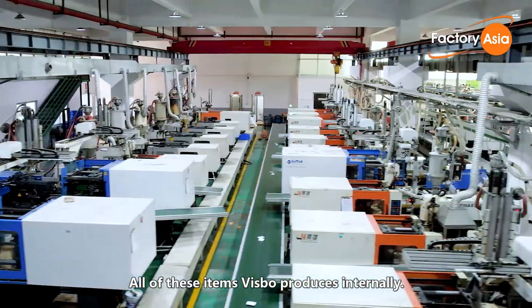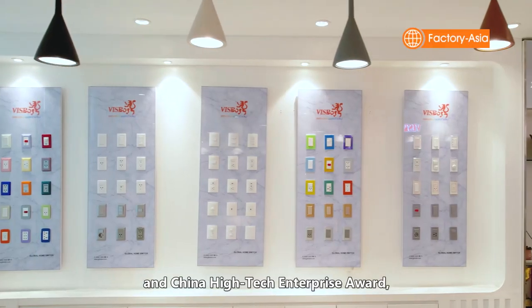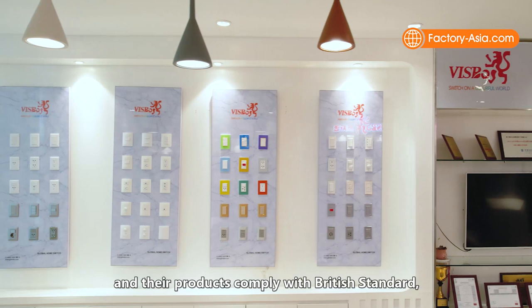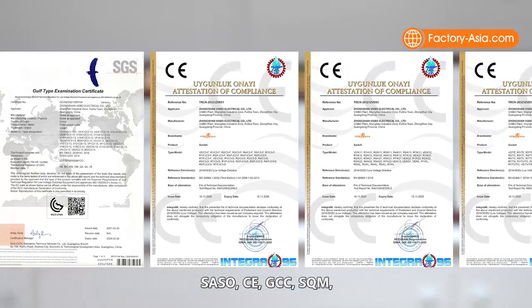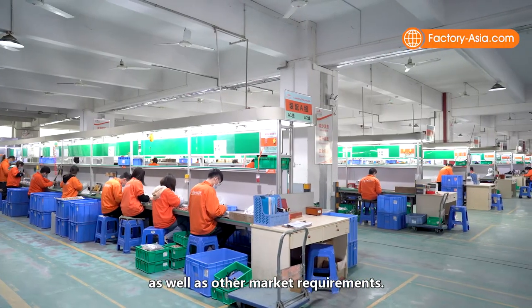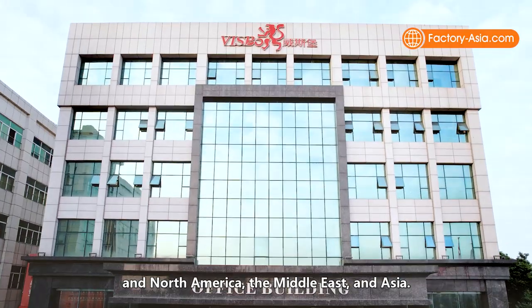All of these items Bisbo produces internally. Their facility holds ISO 9001 and China High-Tech Enterprise Award, and their products comply with British Standard, SASO, CE, GCC, and SQM, as well as other market requirements. Bisbo's products are sold in Europe, North America, the Middle East, and Asia.